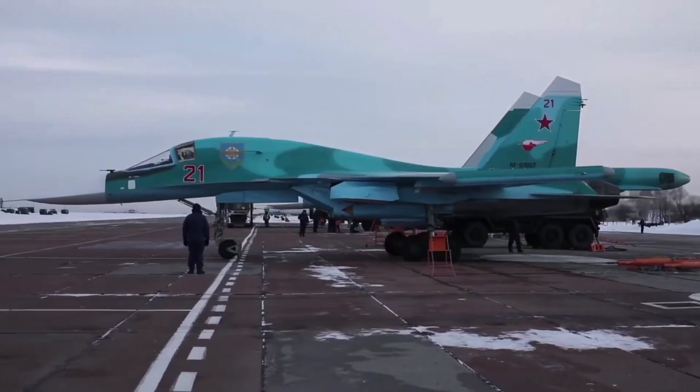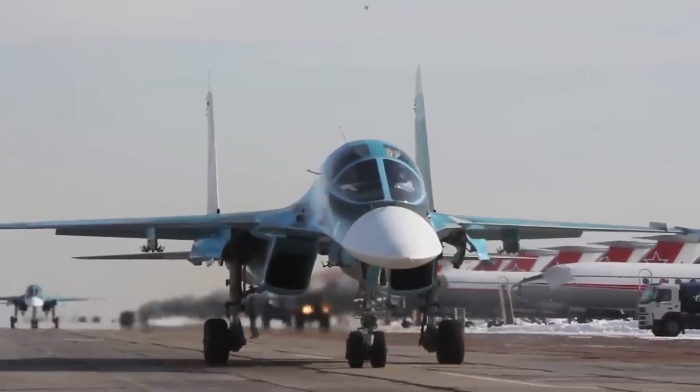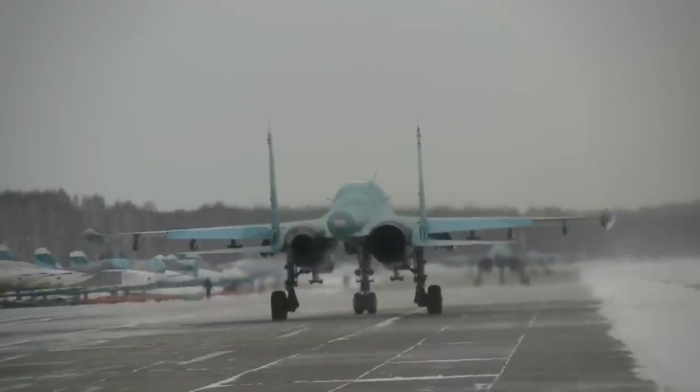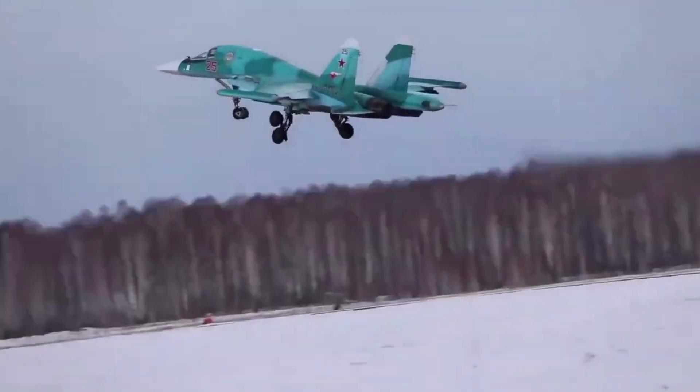The Sukhoi Su-34 Fullback is a twin-engine multi-purpose fighter aircraft developed by the Russian aviation company Sukhoi, designed to carry out a wide range of tactical missions including land and sea attacks, air interception, and electronic monitoring.